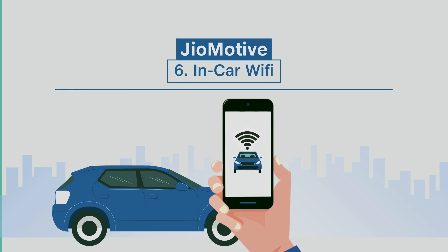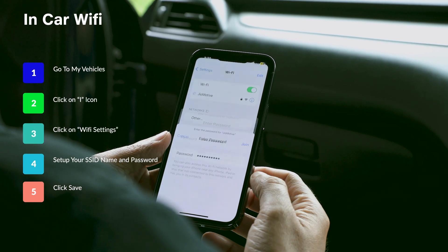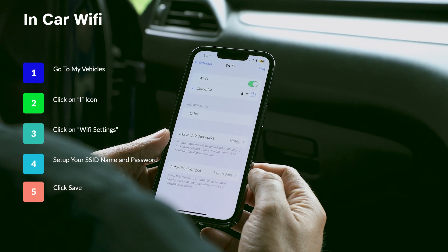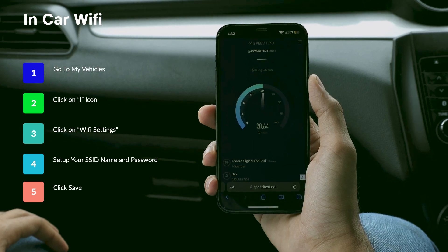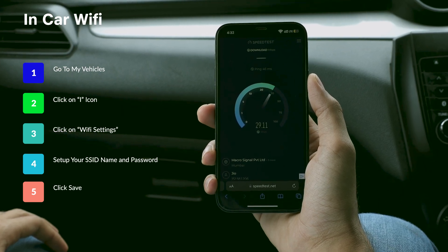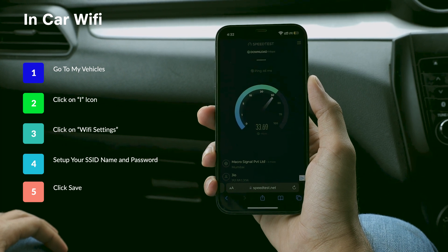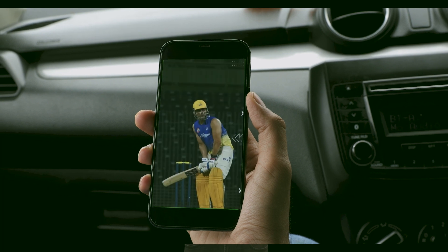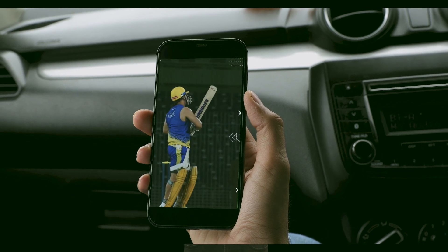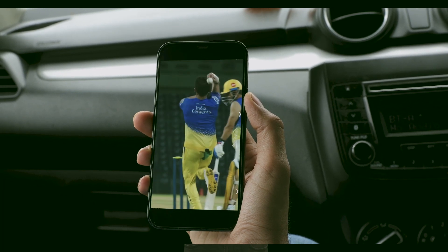In-car Wi-Fi. Next on our list is the in-car Wi-Fi powered by Geo with nationwide coverage. With Geomotive's in-car Wi-Fi, you and your loved ones can stay connected during every adventure. What's more, you can connect up to 8 devices simultaneously, ensuring everyone stays connected and entertained throughout the journey. Now you can carry your home-like high-speed Wi-Fi coverage wherever you go.